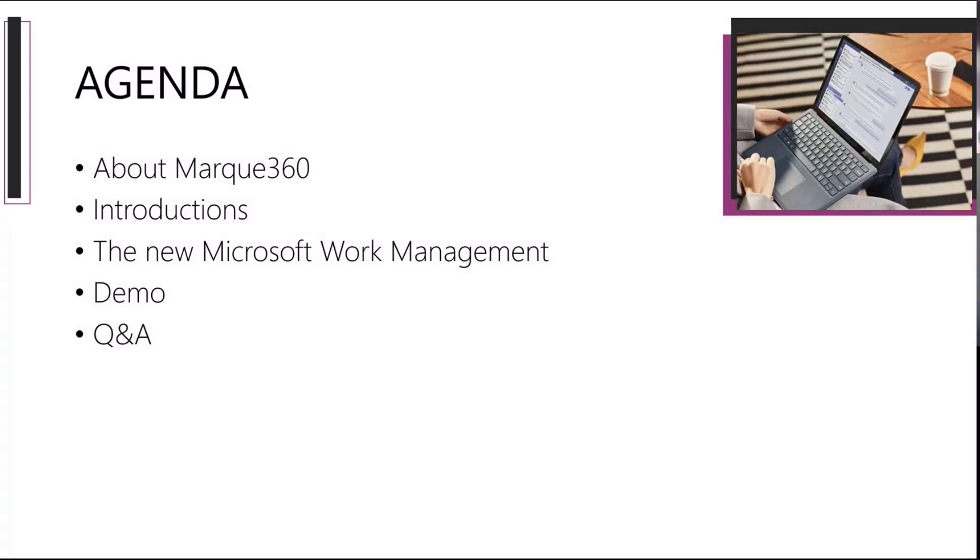The agenda for today: I'm going to tell you a little bit more about Marquee360. I have a few other speakers I'll introduce. We're going to talk about the new Microsoft Work Management, then give you a demo of our solution on Project for the Web, and have some time at the end for questions and answers. Please feel free to put questions in the chat. The session is being recorded, so we will reach out to you with the recording afterwards.